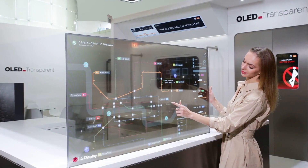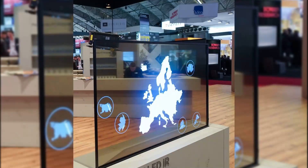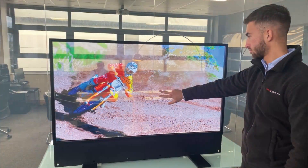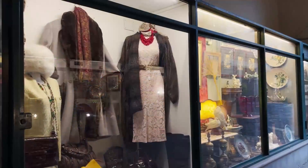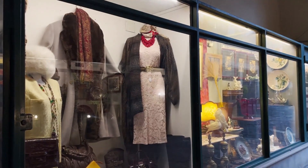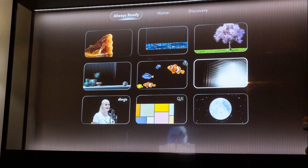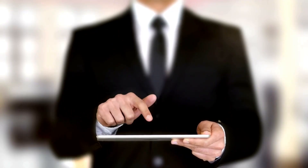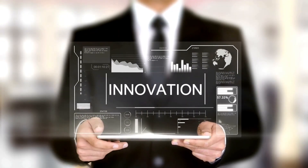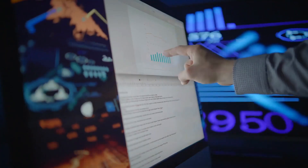The invisible TV isn't just a wow factor — it's the future of smart living. It's a sign that tech can blend in, not just stand out, in your environment. As this trend grows, you'll see fewer black rectangles and more digital elegance. From homes to stores, invisible displays are setting the tone for modern design. If you're a tech lover or design nerd, this is the ultimate fusion of both worlds. We're just getting started — wait till holograms and AR screens go mainstream. Thanks for watching and exploring the hidden world of display tech with us.